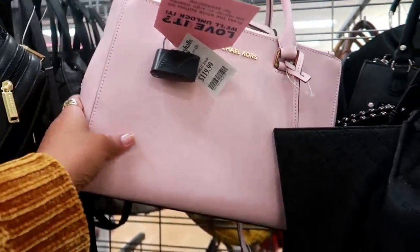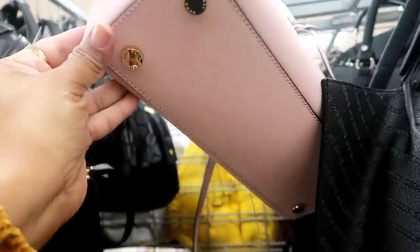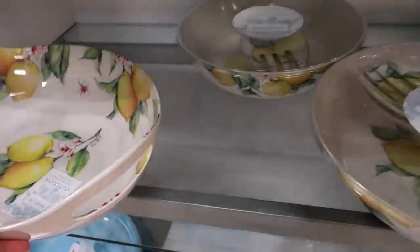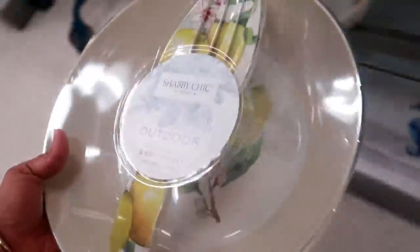Oh, this cute pink Michael Kors is $119. Shabby Chic — that's a pretty bowl for $20. And they have this as well — the salad bowl and server for $12.99.